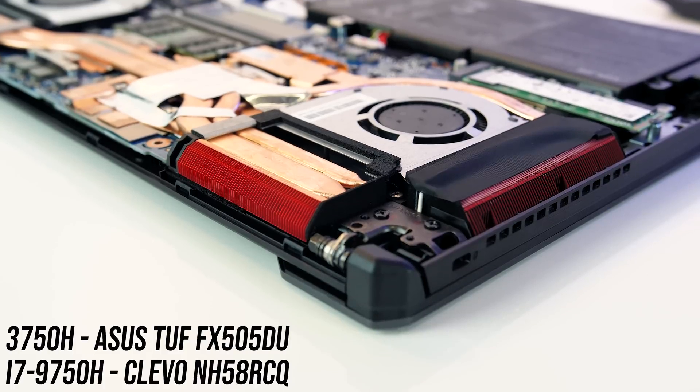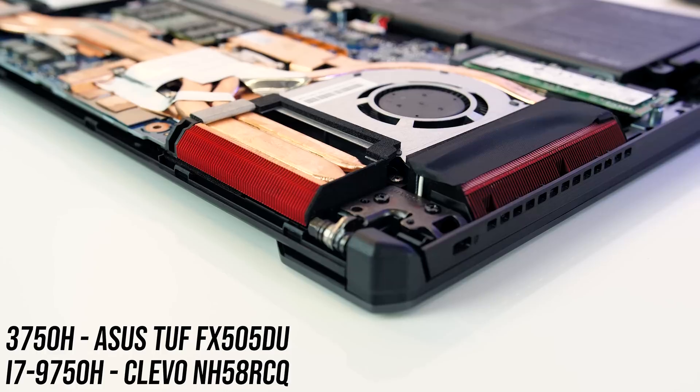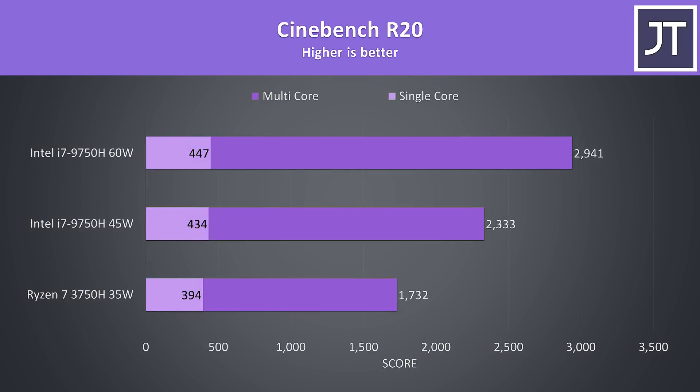We'll start off by looking at some applications such as rendering and video editing, followed by gaming performance afterwards. Starting with Cinebench R20, I've got the Ryzen 7 3750H down the bottom, Intel i7-9750H at the stock 45 watt limit in the middle, and the higher 60 watt result at the top. In this test the 9750H is winning multicore as you'd expect — it's got two extra cores. The 45 watt configuration was 35% faster than the 3750H, and a massive 70% faster with the 60 watt limit. The Intel chip saw a fair improvement in single core too, where even the 45 watt test was 10% faster than the 3750H.